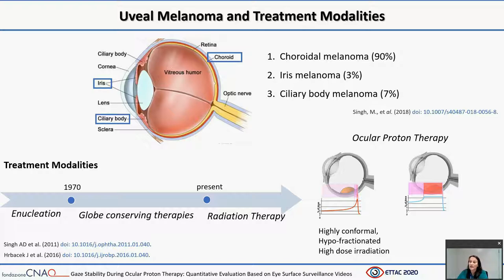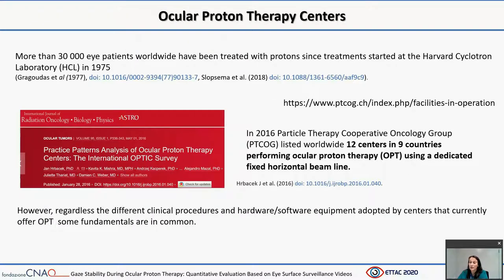The physical characteristics of protons make them an ideal therapy for ocular tumors in which critical structures lay in close proximity to the tumor. With protons, a highly conformal treatment is achieved with high-dose hypofractionated irradiation. More than 30,000 eye patients worldwide have been treated with protons.